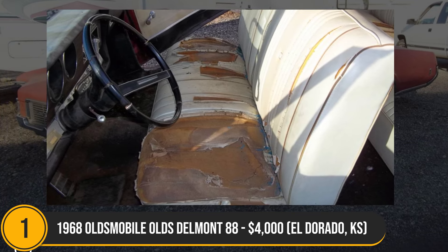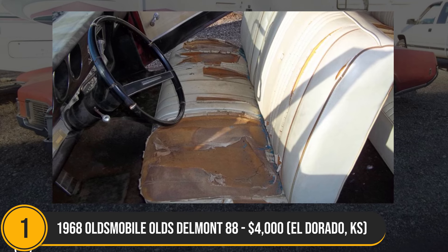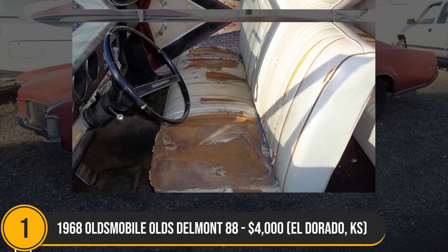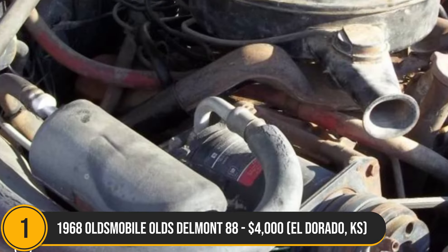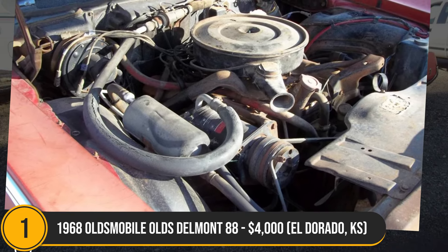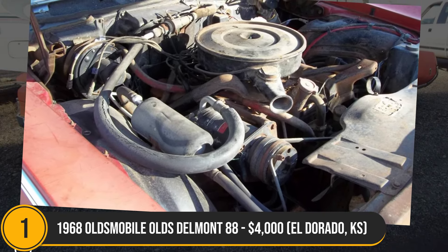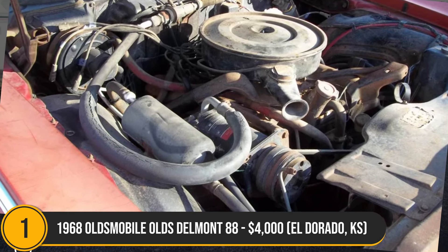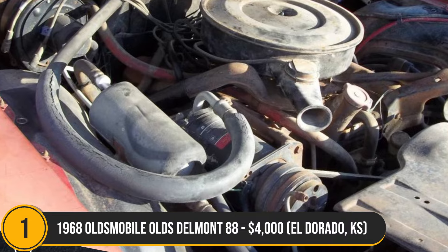The vehicle, unfortunately not running, includes a new aluminum radiator, alternator, plugs, wires, hoses and more. With a clean Kansas antique title in hand, this Delta 88, registered as highway with an antique title, is a trailer-ready gem with a rich history, making it a fascinating piece for any classic car enthusiast.